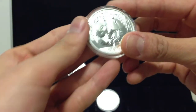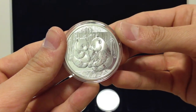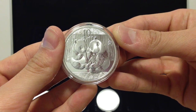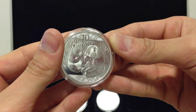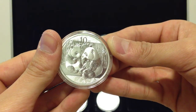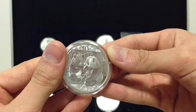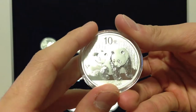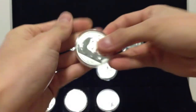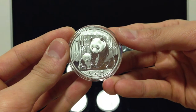Here's my 2009 — I actually got two of these, one for me and one for my girlfriend. We both really love this design; we think it's really cute and adorable. I think it's the best design they ever came out with. Here's a 2010, a 2011, and a 2012.